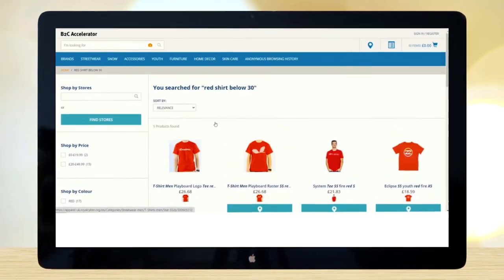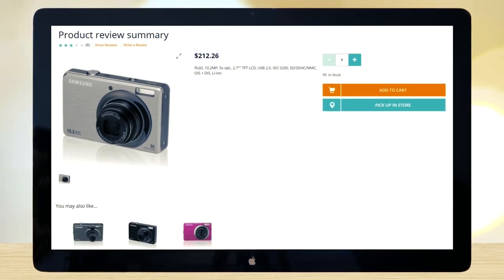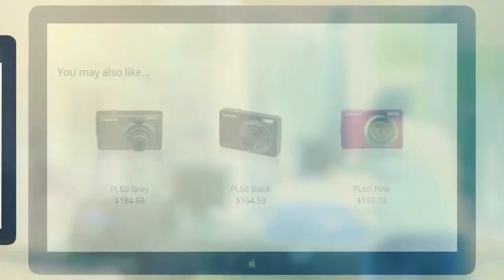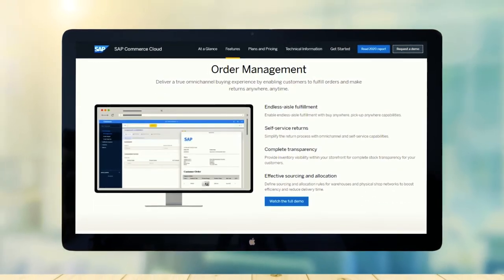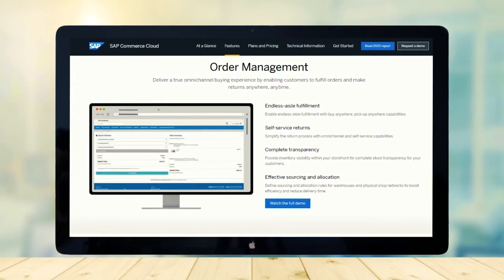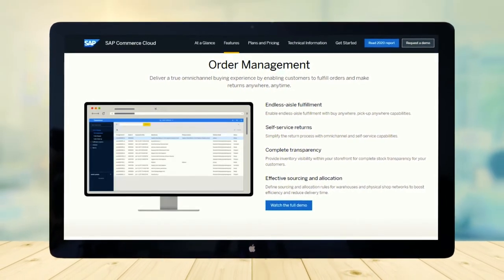You also have the power to personalize your customers' shopping experiences in real-time, with individualized promotions and product recommendations. And with SAP Commerce Cloud's product content management, experience management, and order management systems, you can present products with engaging details, design highly personalized commerce experiences, and make fulfilling orders easier.